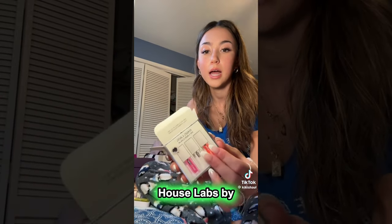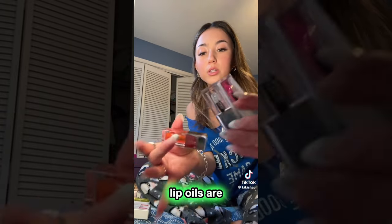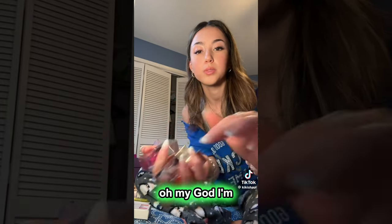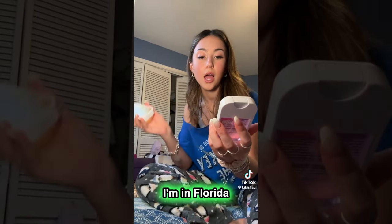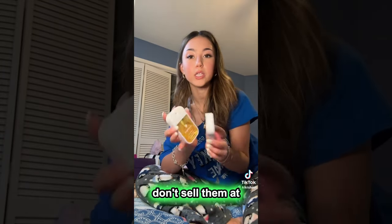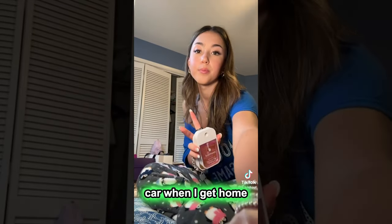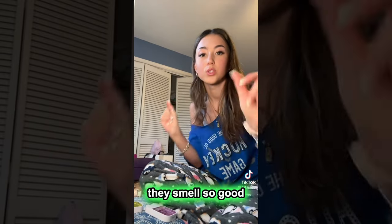Okay, next I got the House Labs by Lady Gaga lip trio. Look how cute these lip oils are — they're so mini and so adorable. I'm so excited to try them. Next I got two Touch Land hand sanitizers. I'm in Florida right now and you can't get these in Canada — I don't know why, I guess they don't sell them at Sephora. So I got two, and I'm going to put one in my car when I get home. This pink one I think is berry scented — it's my favourite. They smell so good.